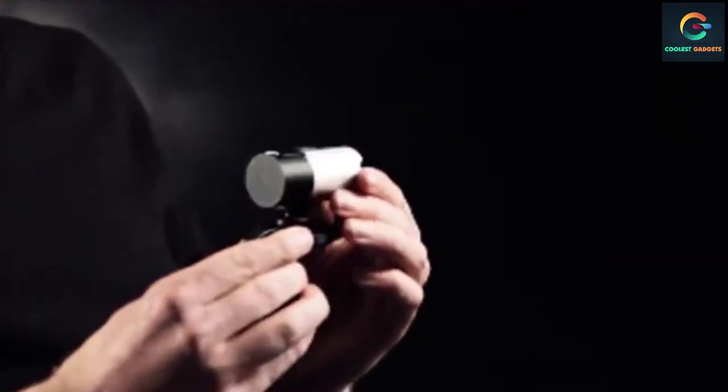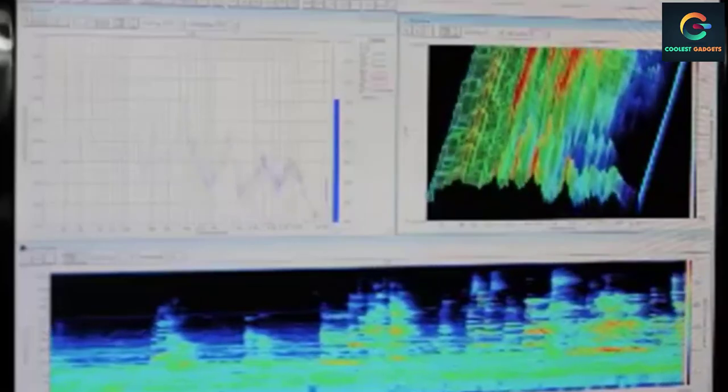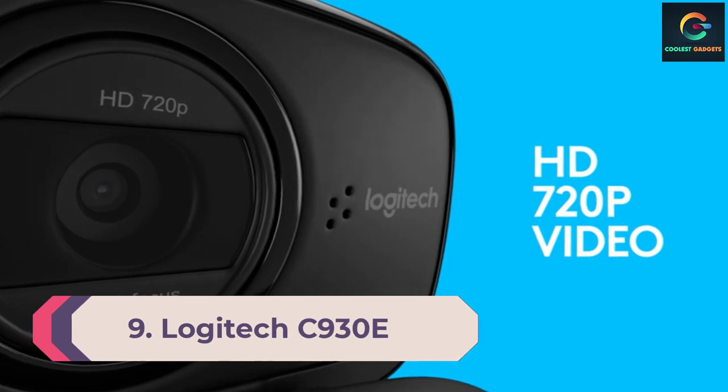This webcam with a 1080p HD widescreen sensor and high precision optics brings your faraway friends and family closer than ever before. Enjoy superior HD video quality with the LifeCam Studio, which includes a 1080p HD sensor. Keep your subject crisp with autofocus from four inches to infinity.